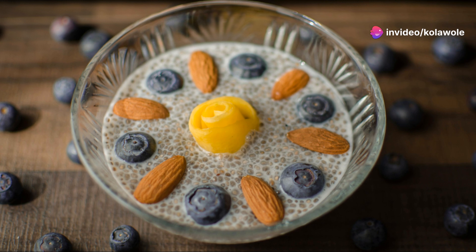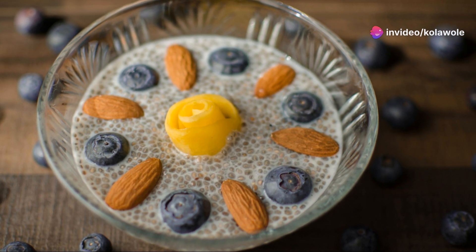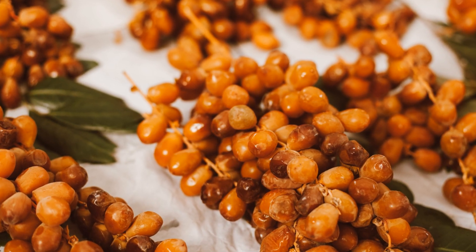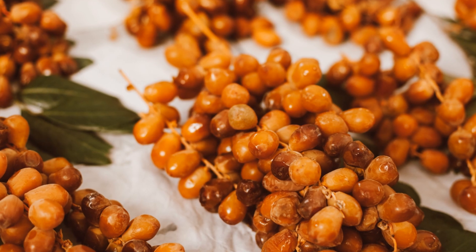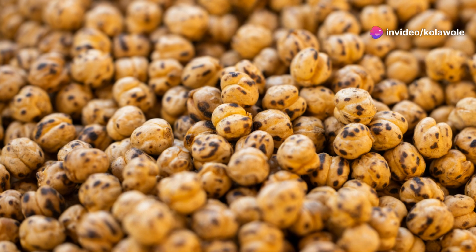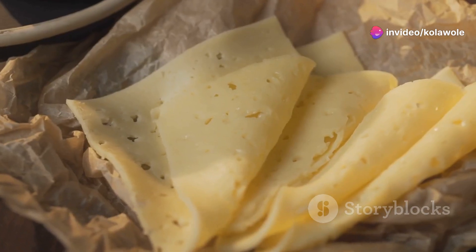Ninth: chia pudding. Soak chia seeds in almond milk overnight and top with fresh fruit. It's a satisfying and nutritious snack. Number ten: roasted chickpeas. Season chickpeas with your favorite spices and roast until crispy. They're perfect for munching.